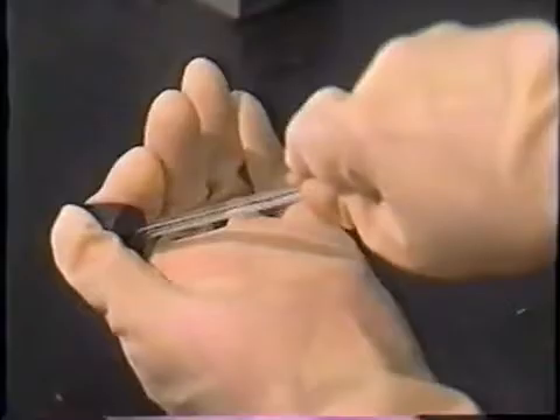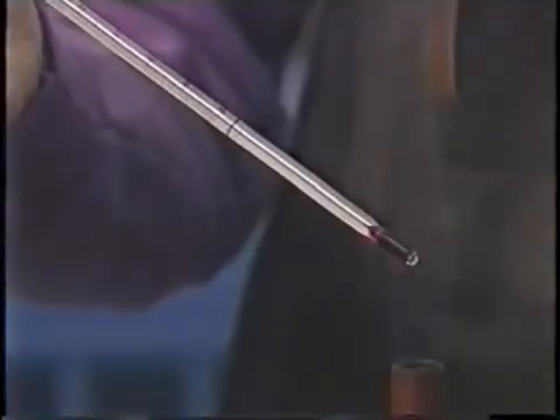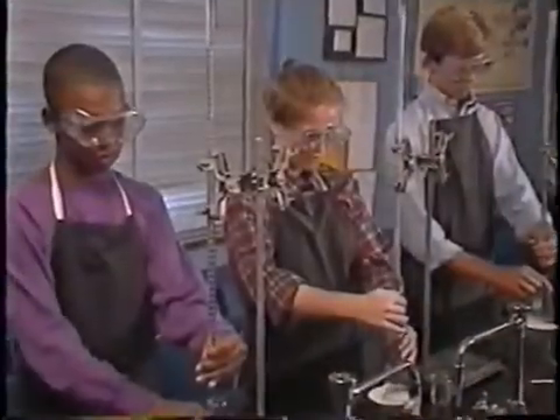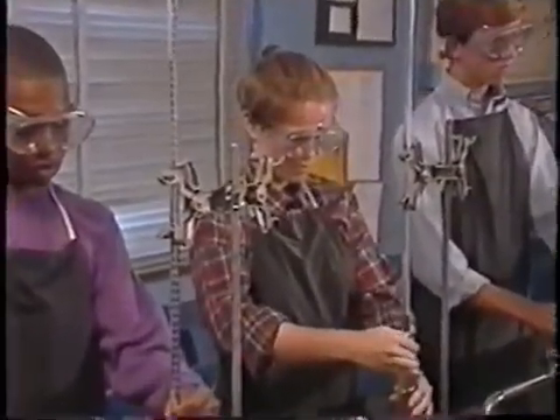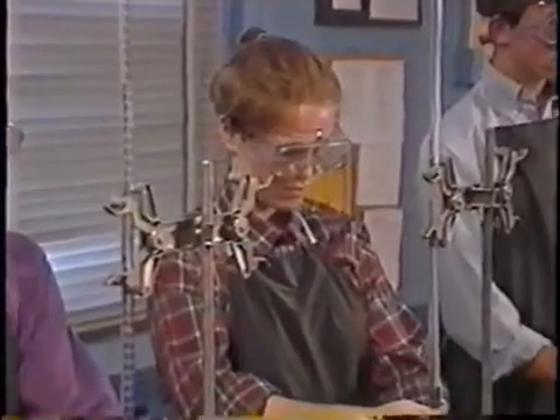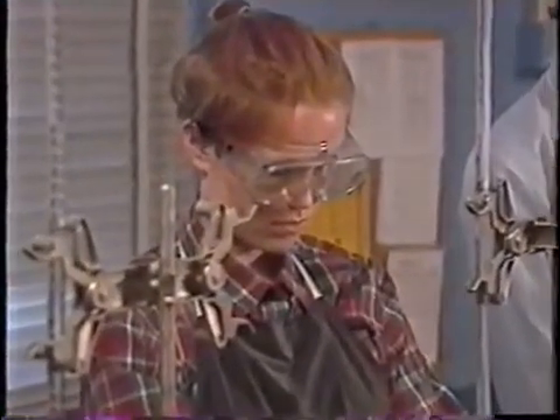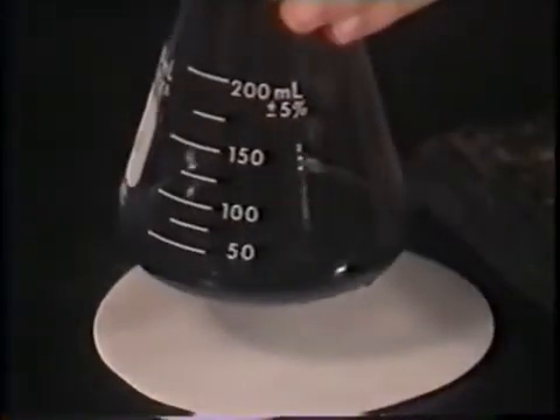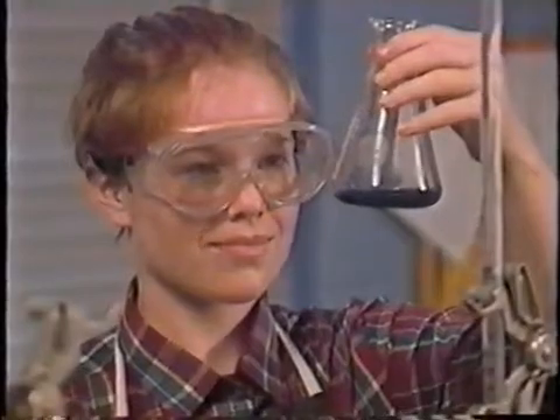The accidents in this program may look serious, and many of them are — but don't let the potential for danger scare you away from chemistry lab. A safe, well-run chemistry lab is an interesting and rewarding learning experience. If you pay attention, use common sense, and follow the safety rules you've seen here, the chemistry laboratory can be safer than your own home.